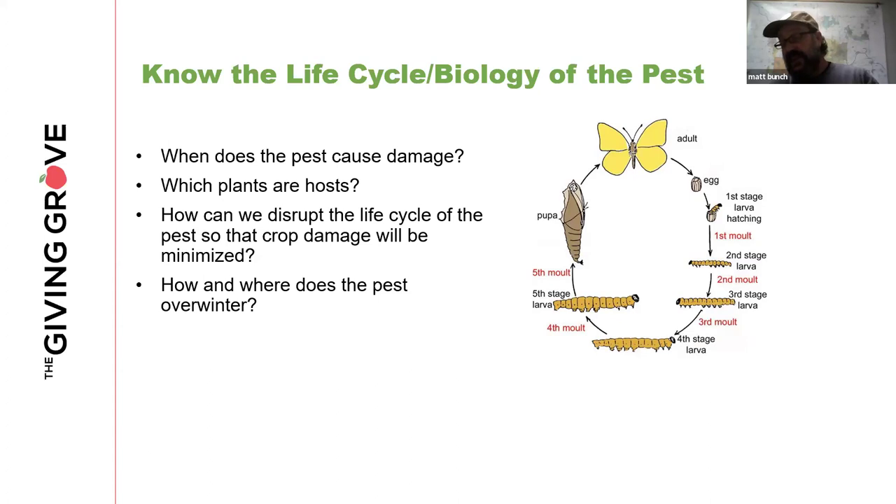We need to know what the pest is that causes the damage, which plants are its hosts, and how we can disrupt that life cycle to minimize crop damage. Right now in wintertime, it's important to know how and where the pest overwinters — whether in the ground, in leaf litter, in bark cracks, under a branch, or in a cluster of leaves woven together and stuck to a branch angle in the tree.